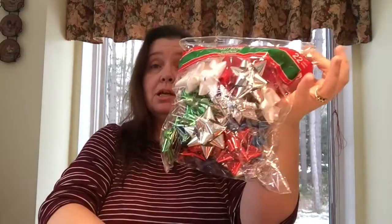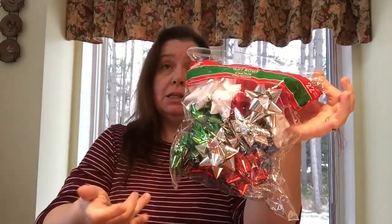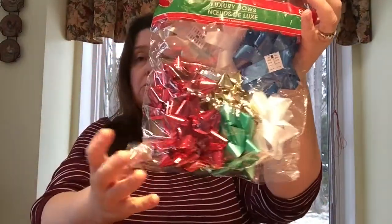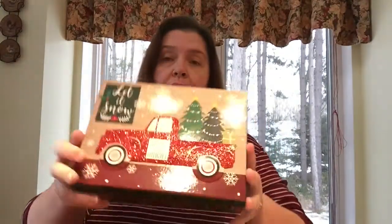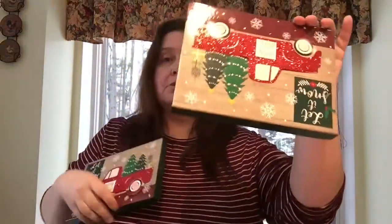Dollar Tree where I live has finally unpacked most of the holiday Christmas stuff. Now is a great time to stock up on gift wrapping items before they run out. I always look for bows at the last minute and stores always run out, so I got them early this year. I got a bag of 22 small-to-medium bows, and a bag of eight larger bows. I was also happy to find a few boxes with a cute red glittery pickup truck on them, so I grabbed a couple.